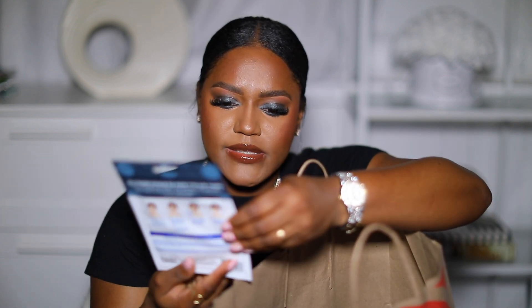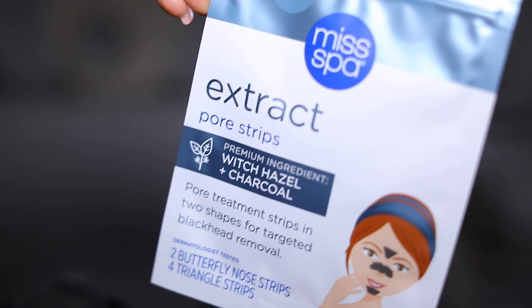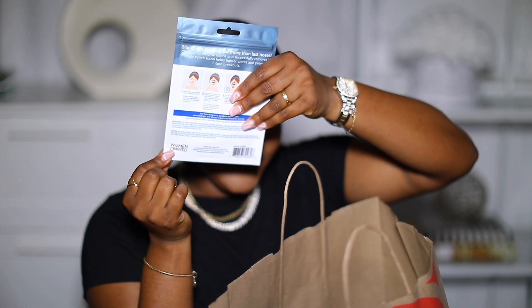Next, I got these face strips — nose, chin, and forehead strips. I have a lot of little whiteheads and blackheads on my nose, more so whiteheads. I wanted to get a nose strip but couldn't find the one I usually use because my Target is under renovation — they're changing everything and I don't know where anything is. But I found this and figured I would try it out. This one has witch hazel and charcoal. If I like it, I'll probably repurchase. It also says woman owned on the back, which is cool.